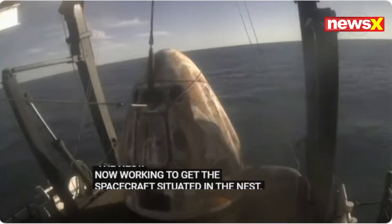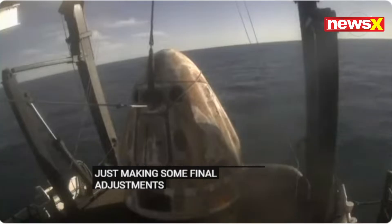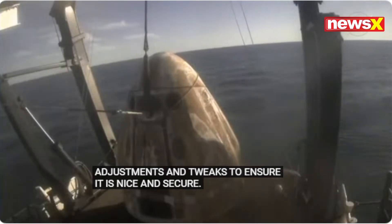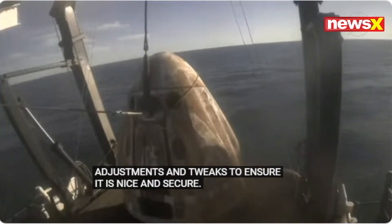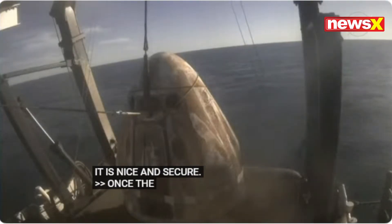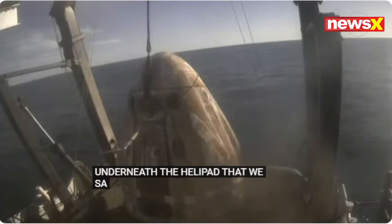Just making some final adjustments and tweaks to ensure that it's nice and secure. Once the spacecraft is seated, secured, and oriented correctly in the nest, Dragon will be moved into the hangar located underneath that helipad that we saw earlier from the aerial views during recovery.